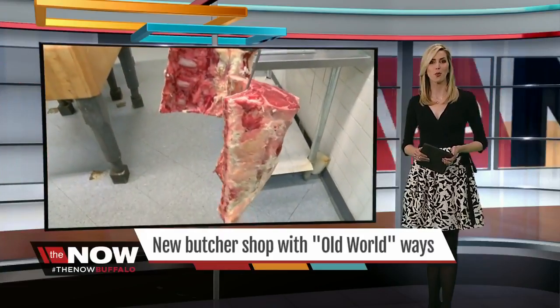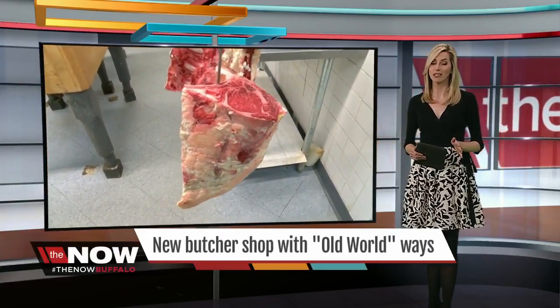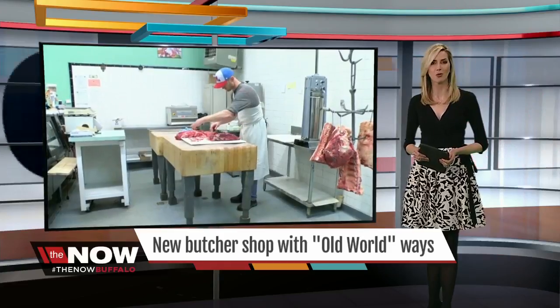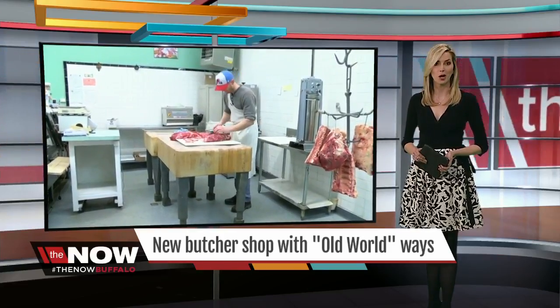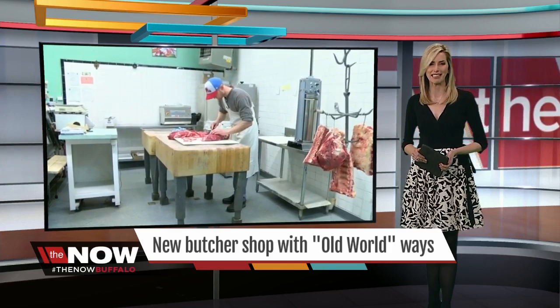There's a new butcher shop on Buffalo's West Side, but their specialty is actually doing things the good old fashioned way. It's all about using local meat and more of the animal. Our Mike Randall sunk his teeth into this one.